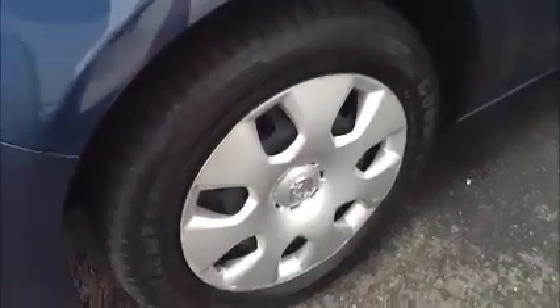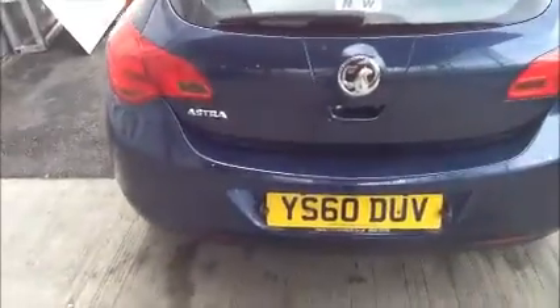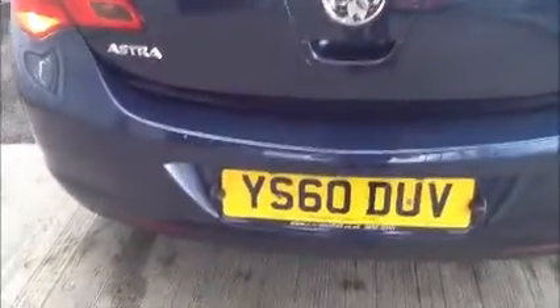As we move around to the side of the car, we can see the car comes with fitted wheel caps, colour coded mirrors and colour coded door handles. As we move around to the rear of the car, you can see it also benefits from colour coded bumpers.